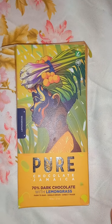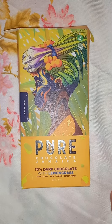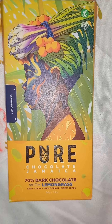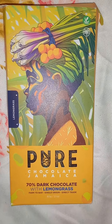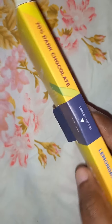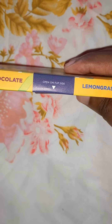Okay guys, this is pure Jamaican chocolate — 70% dark chocolate with lemon grass. Farm to bar, single origin, direct trade, 60 grams, 2.1 ounces. 70% dark chocolate today guys. Opening it up on the lip side — lemon grass, there guys.